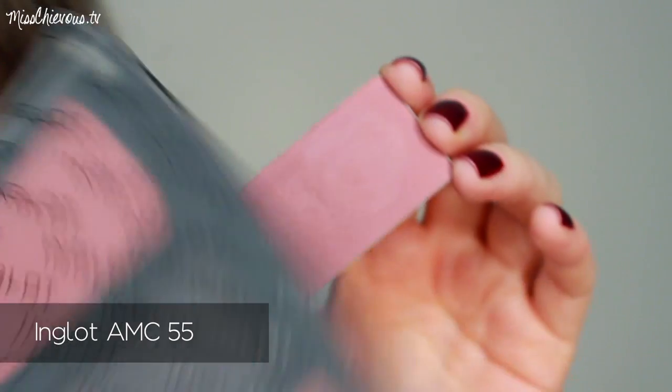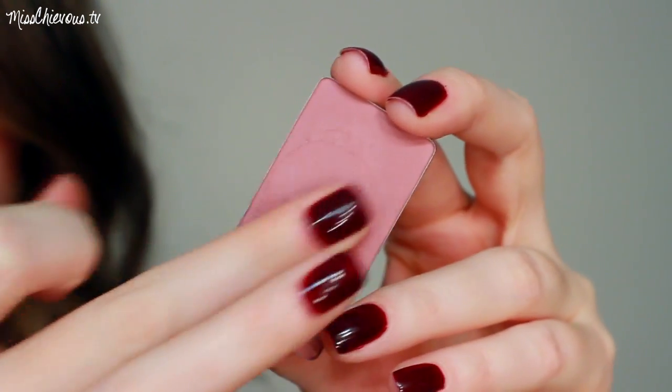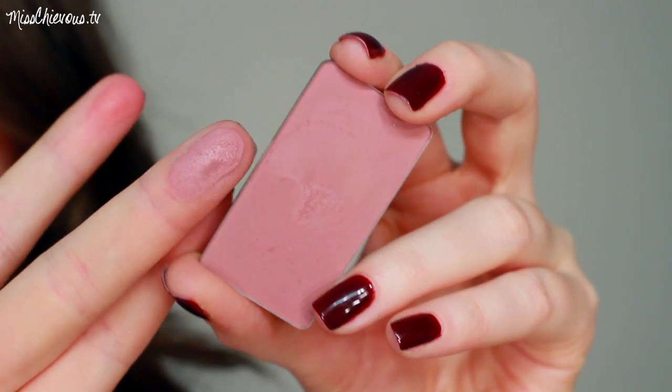Another blush I really like is one I got at Inglot — I took it out of the pan so you can see the color. It's the AMC Blush Number 55, and it fits in a magnetized Inglot palette. I like this blush because it goes a little into the purple, but it's a cool-tone purple — unlike the Illamasqua one. Sometimes in winter I like that look. It's a matte finish and looks really nice on the cheeks. Even though it's an unusual color, it's quite wearable because there's still a lot of pink in it.